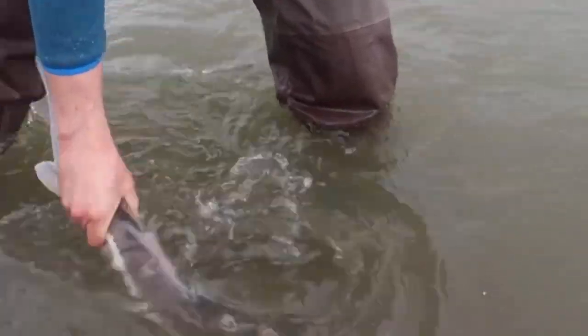Welcome to another episode of Hooks at BC here on the mighty Fraser River. What are we targeting today, Ryan? We are targeting the largest game fish in North America, white sturgeon.